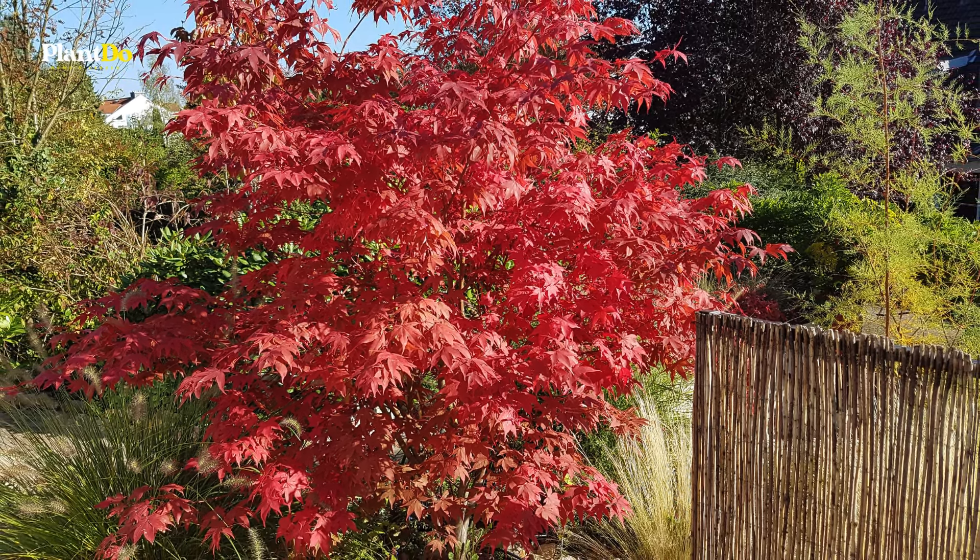Next up we have the vibrant purple fountain grass. This ornamental grass is perfect for adding height and texture to your garden or containers, with its long strap-like dark purple leaves and fluffy flower spikes that appear mid-season, creating a dramatic and elegant display. Purple fountain grass thrives in full sun to part shade and requires moderate watering. Its quick-growing nature makes it excellent for creating a focal point. This grass can grow up to four to five feet tall and is suitable for zones 9 to 11.